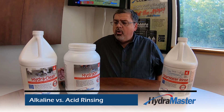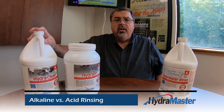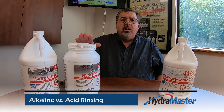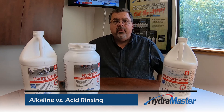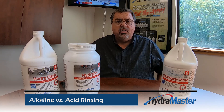Most people prefer a liquid alkaline detergent, like HydroClean, especially if you're using portables. You want to generally stick with liquids. But a lot of you like to use high-strength and high-power powders, like HydroMaster's HydroDry. Either way, you're getting a great alkaline rinse.